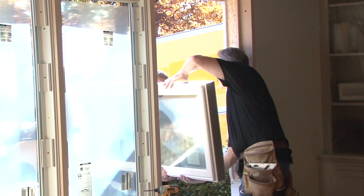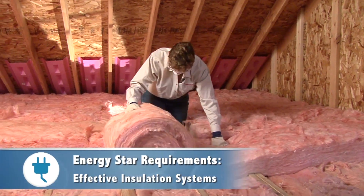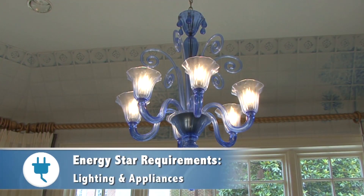Now you may be asking yourself, how does a home get this prestigious label? When built, a home needs to have high-performing windows, effective insulation systems, tight construction and ducts, energy efficient heating and cooling equipment, and lighting and appliances.